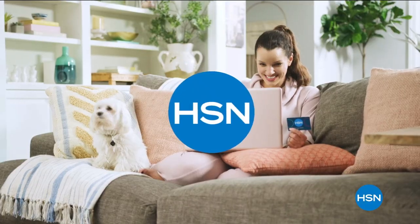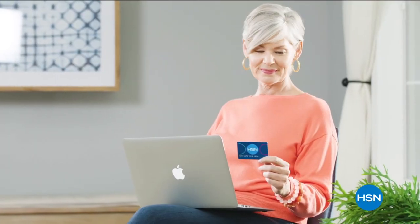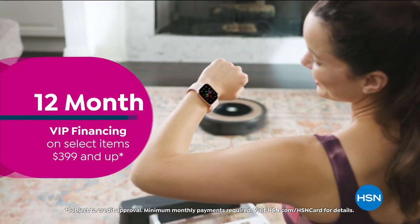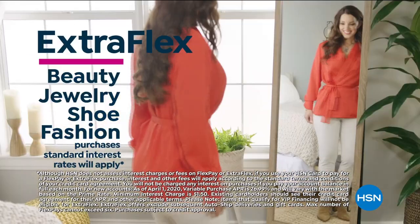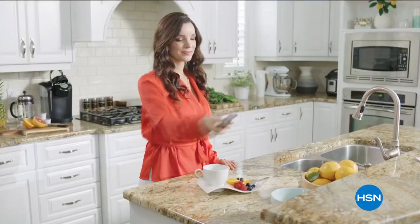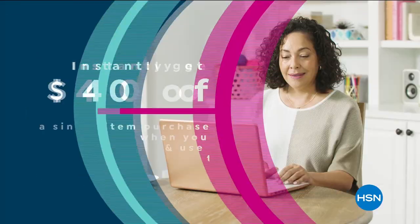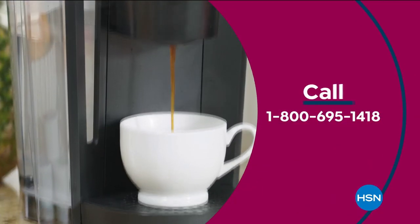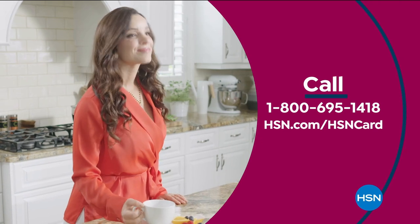Get the best deals on the things you love with the HSN card. As an HSN card VIP, you get 12-month VIP financing on select items, plus extra flex on beauty, jewelry, shoe, and fashion purchases all day every day, and at least eight VIP savings events a year. Includes fraud protection and there's no annual fee. Apply now and instantly get $40 off when you're approved. Call 1-800-695-1418 or visit hsn.com/hsncard.